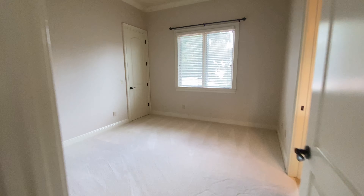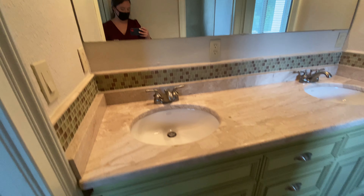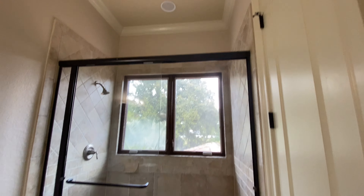Here we have bedroom number one with a Jack and Jill bathroom, and bedroom number two. Double vanities and a full bathroom shared between them. And then the other bedroom — very nice sized, with a walk-in closet with built-ins and another beautiful bathroom with a shower. You also have a little private balcony in this bedroom.